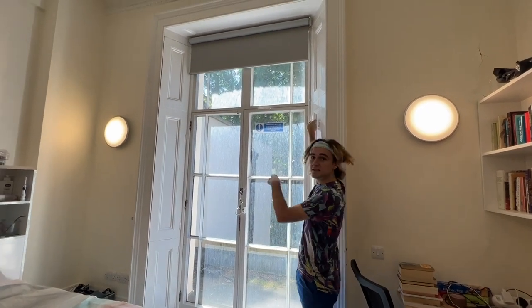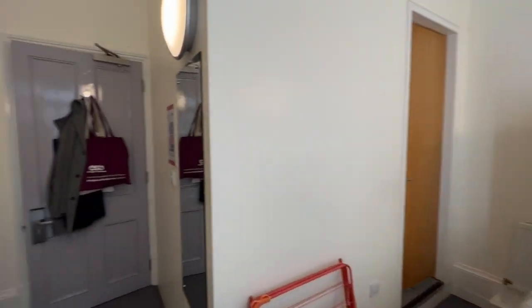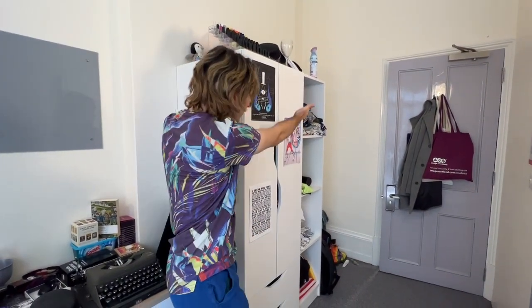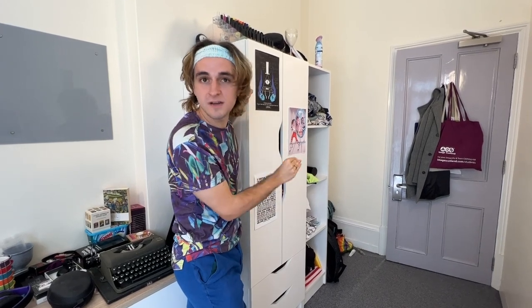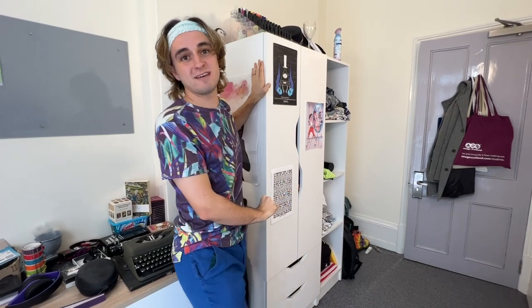I'm gonna open the blinds — feel free to take a look around. So you can see this wardrobe here; we've got four shelves and a couple of drawers as well to put socks and pants in, that sort of thing. And it will definitely fit everything you impulse buy at the many vintage sales here at UCL.